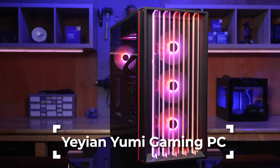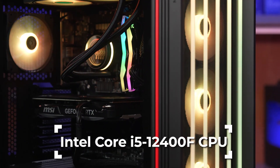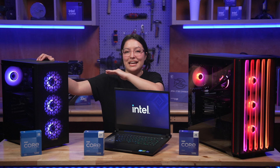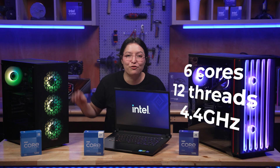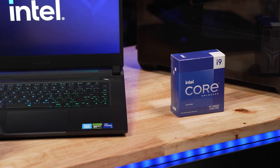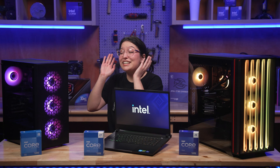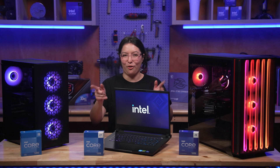On the budget-friendly side, we have the Yayin Yumi Gaming PC. This baby is equipped with an Intel Core i5-12400F CPU and a 4060 GPU. That i5 Intel Core is not to be overlooked with its 6 cores, 12 threads, and 4.4 GHz max clock speed. This CPU is great at its base, but it can also grow along with you if you end up upgrading to a DDR5 motherboard. Overall, it's a great-looking PC, all ready to go with features you need for gaming, working, or browsing.